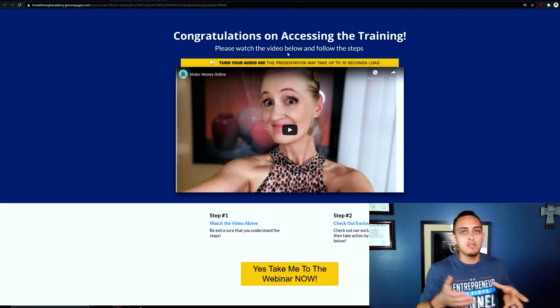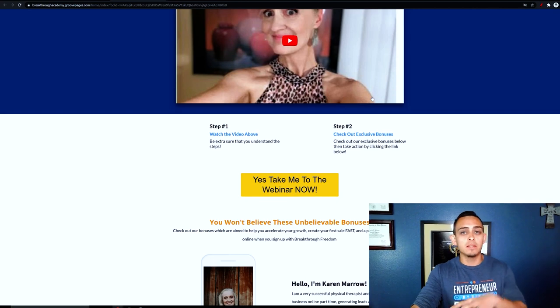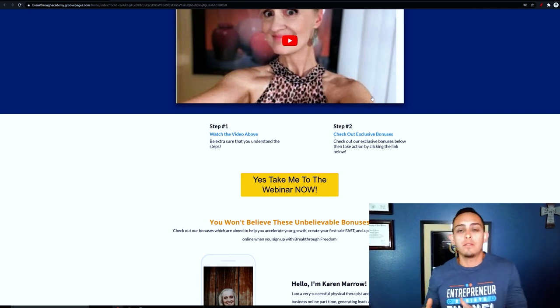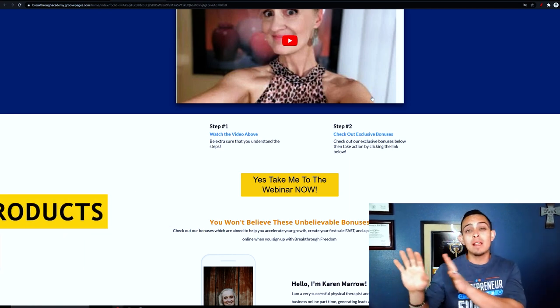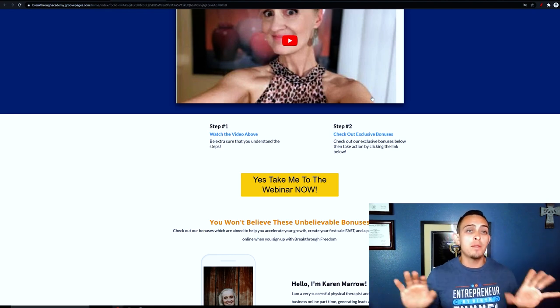I want to explain how they've set this up and how you can do this even if you don't think you have anything to offer. This is really powerful because I did this when I was first starting out and I didn't have anything to offer — no cool products, ebooks, or stuff like that. I don't even recommend doing that. I'm going to show you the proper way to set up a bonus even if you have nothing to offer.